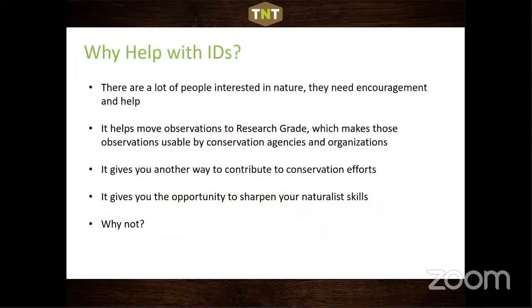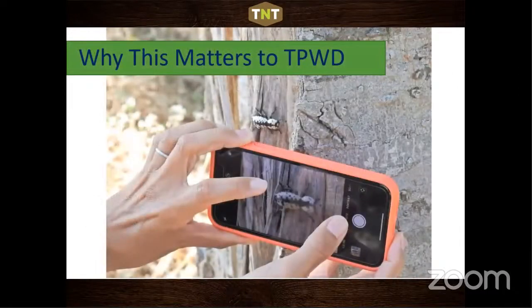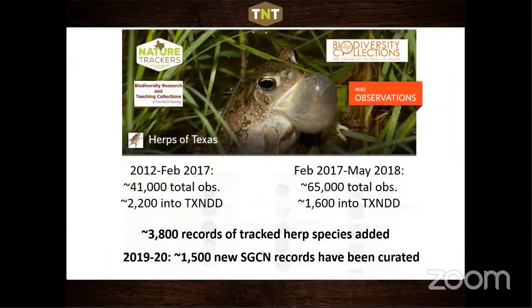Why help with IDs? It's really valuable: it helps keep other people's interest in nature through positive identifications, moves things to research grade, contributes to conservation efforts, and sharpens your naturalist skills. For the Herps of Texas project alone, we've added close to 5,000 good SGCN records to the Texas Natural Diversity Database because of citizen scientists. Without this app and citizen science involvement, that number would be much smaller.